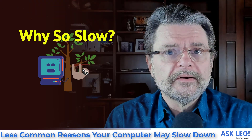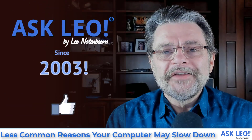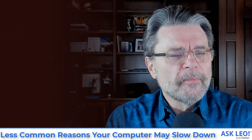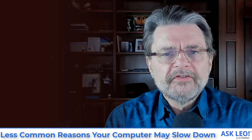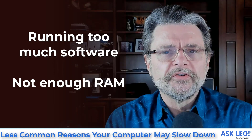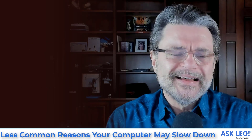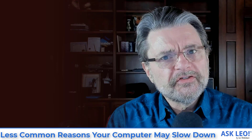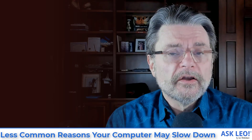Less common reasons your computer might slow down. Hi, everyone. I'm Leo Notenboom for Askleo.com, where I've been basically playing with computers slow and fast since 2003. Today's topic is actually not so much a question as it is a summary. We've had a series of articles about the more common reasons your computer might be slowing down — things like running too much software or not having enough RAM. In today's video, I want to summarize a handful of additional things that can contribute to or even significantly cause a computer to slow down.